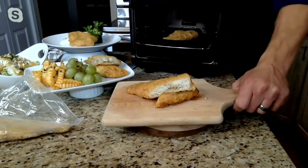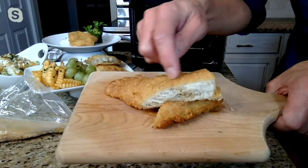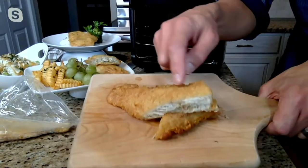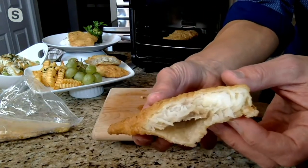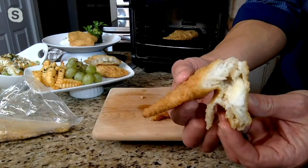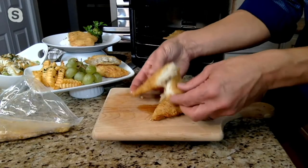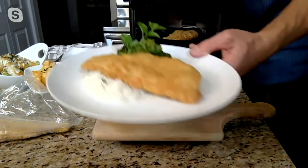You can see that gorgeous crust — just that nice, beautiful, crispy golden exterior that I air fried. And then inside you see that beautiful, bright white cod. This one's steaming hot — just crispy, melt in your mouth cod with that perfect crust. You can put it over a salad, use it as an entree, put it with a little vegetable and rice.